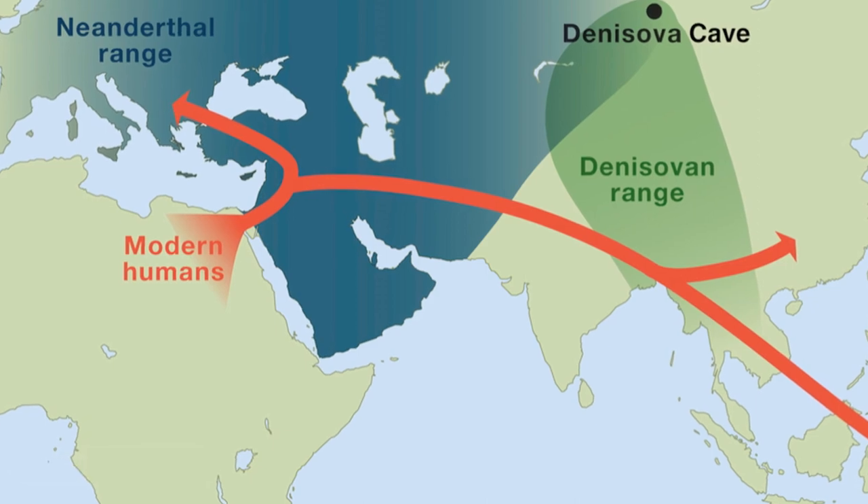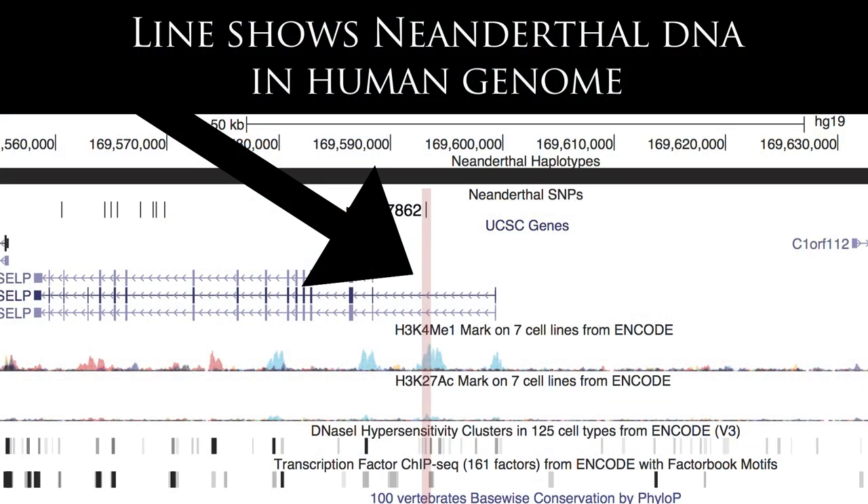This happened about 50,000 years ago, and there's still a remnant of that interbreeding in the genomes of many modern humans living today.